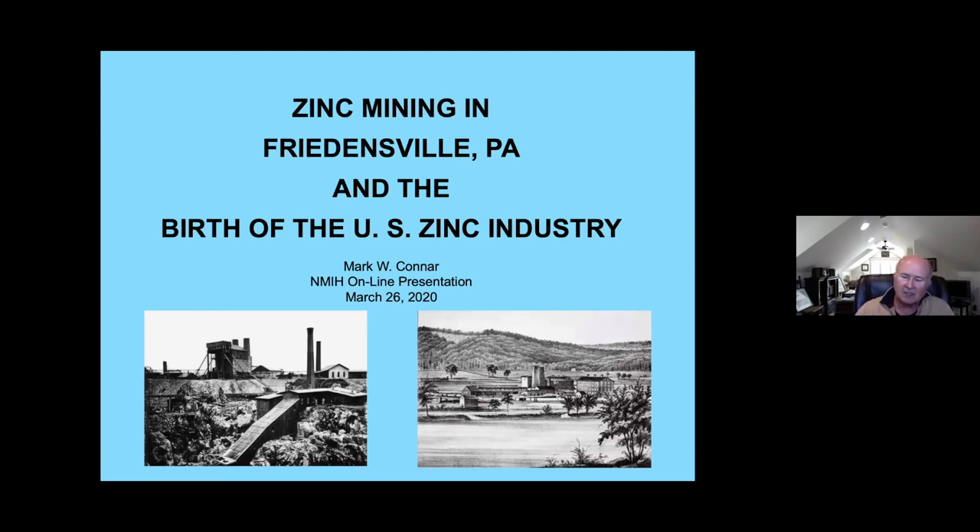Our subject today is zinc mining in Freedonsville and the birth of the U.S. zinc industry. The photo on the left is from 1876 of the mines in Freedonsville, and on the right is the plant located in Bethlehem, where the New Street Bridge is today. That's where zinc ore mined in Freedonsville — about four miles south of Bethlehem — was taken, smelted, transformed into zinc products, and then shipped by railroad throughout the country.